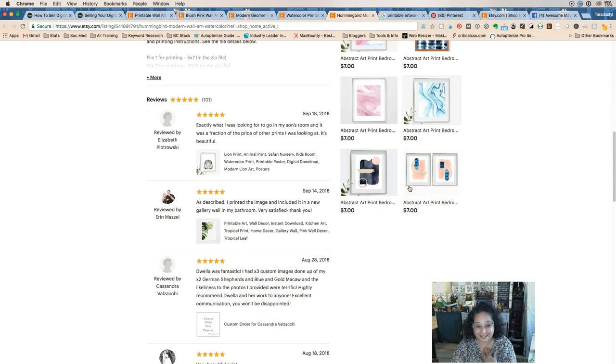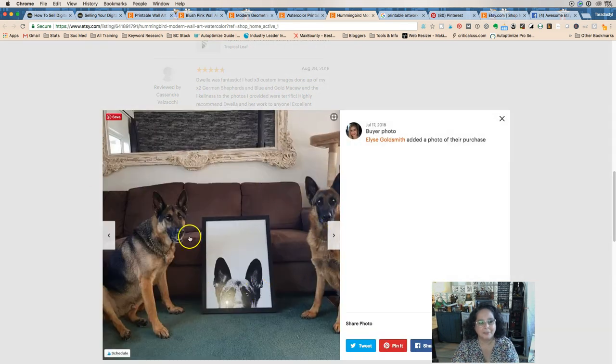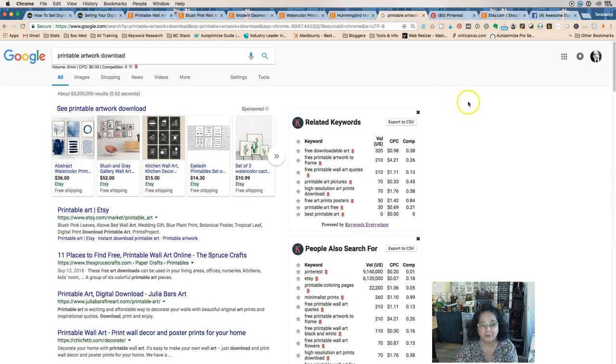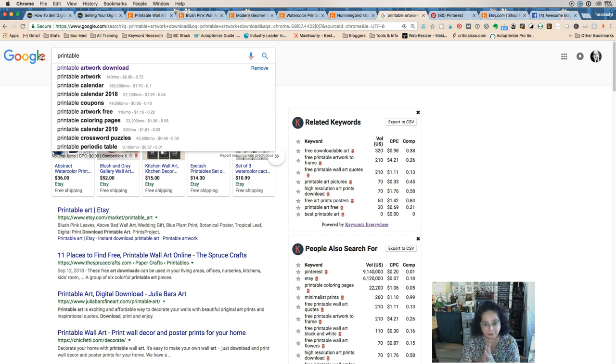Something really neat about Dwella is that her customers send her pictures of how they've displayed the art — amazing photos she could totally share on Pinterest. Now, the way we're going to find keywords to use is to search in a lot of different places. If we type 'printable' in almost every site, a dropdown starts to come up. On Google, we can see that 'printable artwork' is a thing.